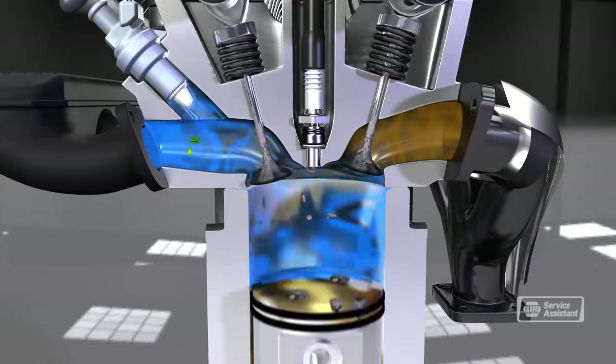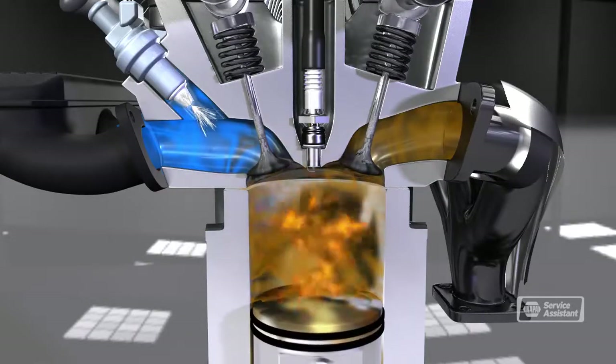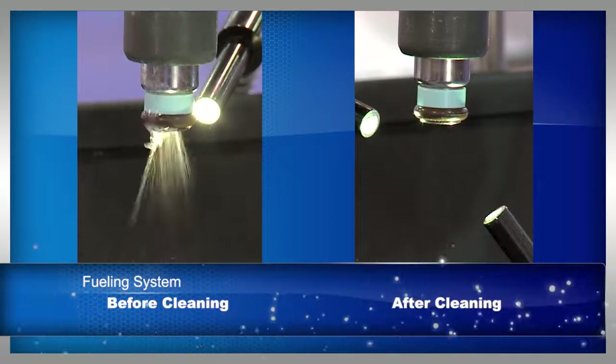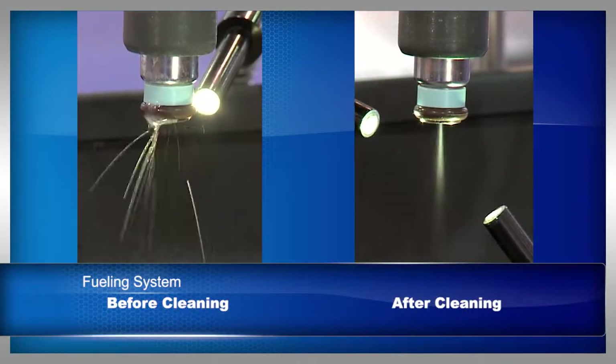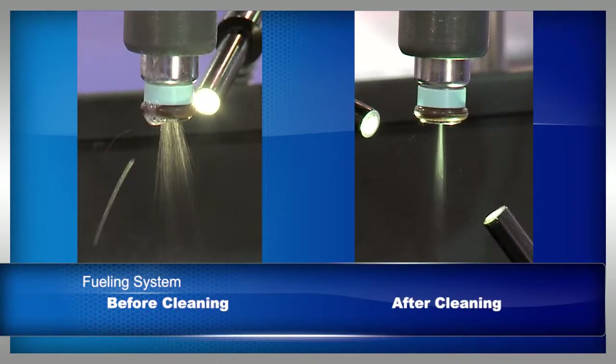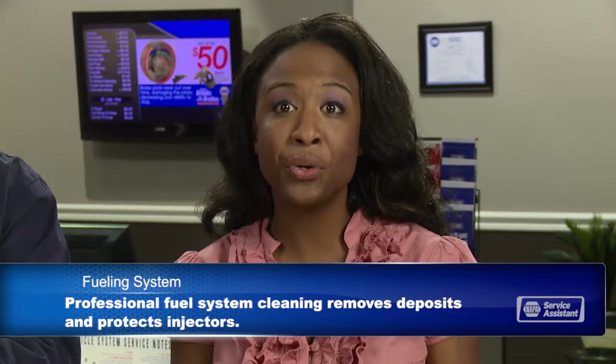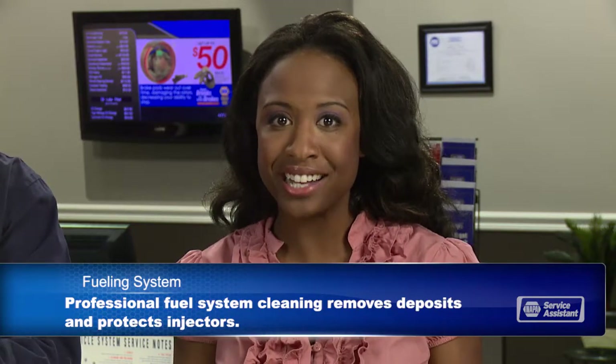As you may guess, fuel injectors cost a lot. Allowing them to get gummed up will not only hurt your performance and fuel economy, it will cause the injectors to wear out much more quickly than they should. A professional fuel system cleaning will keep injectors clean and working correctly. It'll also clean deposits from the inside of the combustion chamber and off the intake valves, giving you optimum performance and mileage.